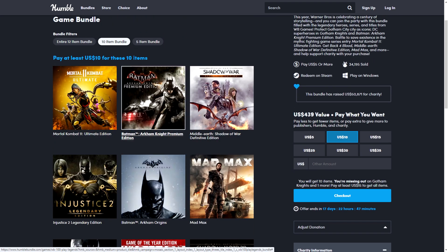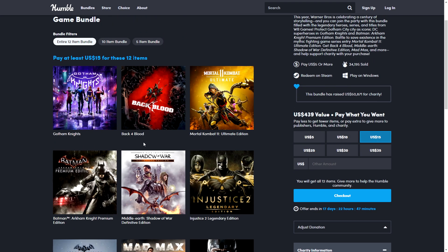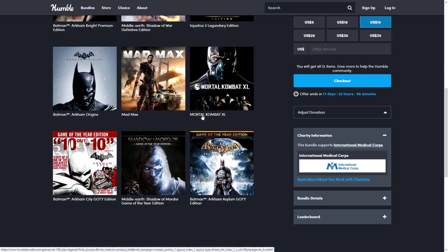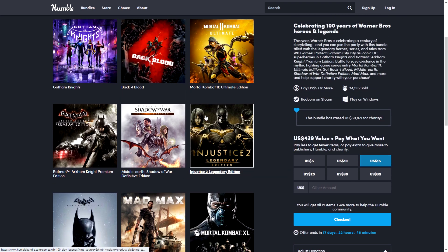For $15 you also get Back 4 Blood and Gotham Knights. These two may be slightly weaker additions — Gotham Knights is okay, and Back 4 Blood seemed fine casually — but overall, all of this for $15 is a fantastic deal.